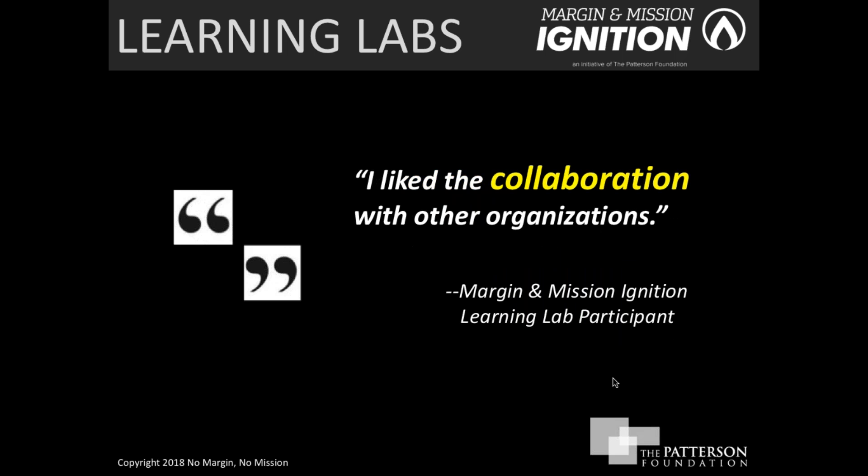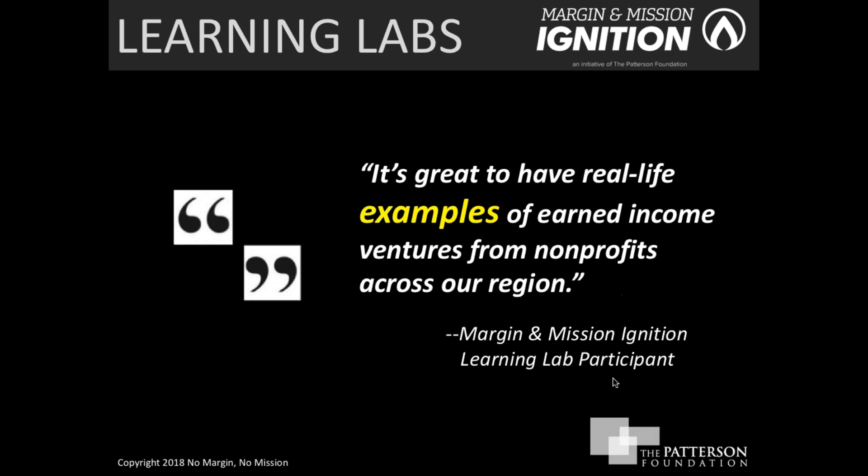Another participant said that collaboration was a valuable component. As I said earlier, there is ample opportunity for collaboration in the learning labs — both in terms of working together with your teams from your organization and with other nonprofits in the room.